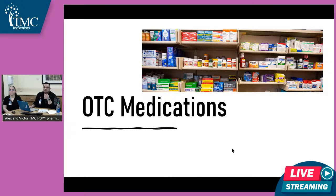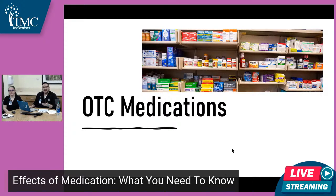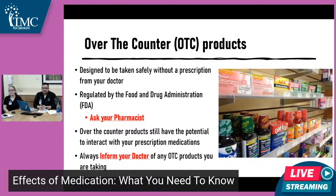Over-the-counter products are designed to be taken safely without a prescription and are regulated by the Food and Drug Administration. One thing I usually recommend as a pharmacist: if you're looking for a medication to treat symptoms but you're also taking prescription medications, rule of thumb — if you're not sure how it will interact with your medications, talk to your pharmacist. There's still potential for interactions that can affect your memory or cognition. You can also talk to your doctor. Always double-check and don't assume it'll be fine, especially if you're on multiple prescription drugs.